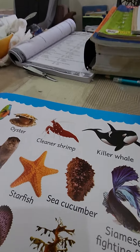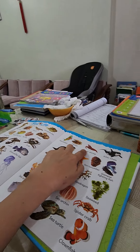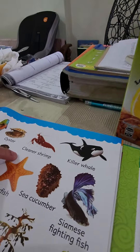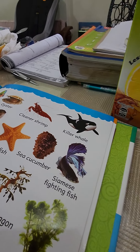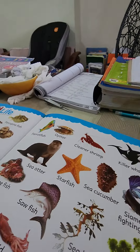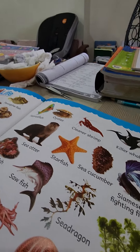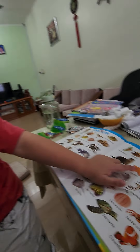It's illegal — we're not supposed to eat it, but I don't know how they sell it and I ordered it. Oyster. How do you read this one? Cleaner shrimp — shrimp is like a little prawn, yeah. Killer whale. Yes! You remember? What is this? Sea otter.